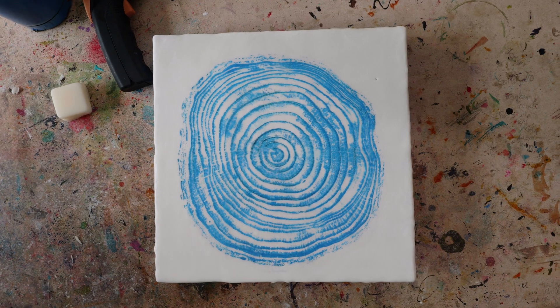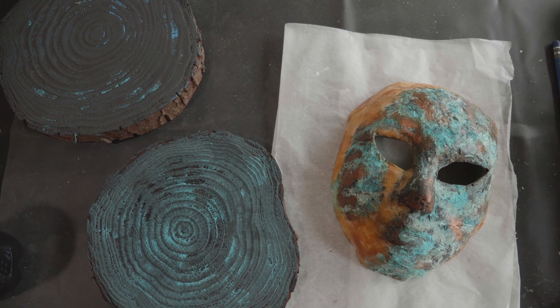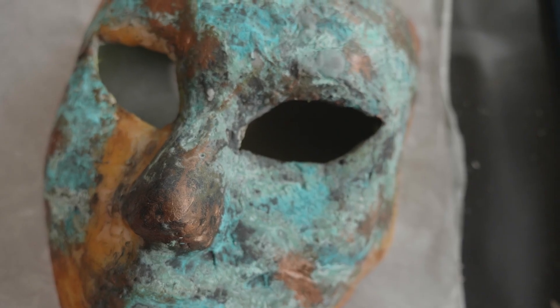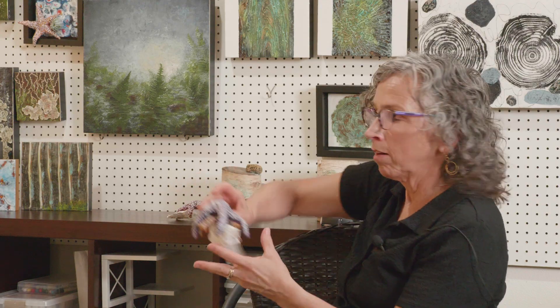Do I want to create that sort of feeling within it or not? The original, oldest encaustic art found are masks — they were funerary masks. There are still paintings that exist from the times of the Greeks and Egyptians. It's very stable and it's hard. It melts at about 180 to 200 degrees, so if it's melting in your house, you probably have a lot of other problems to worry about.